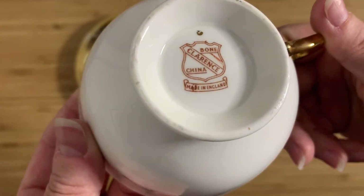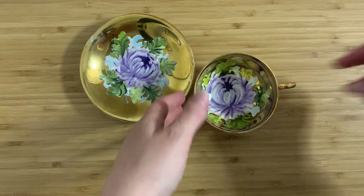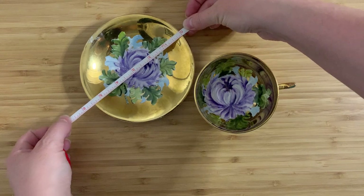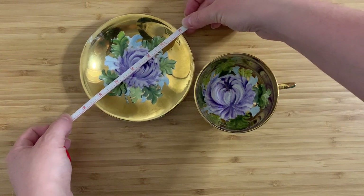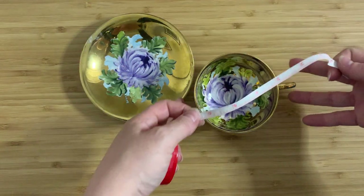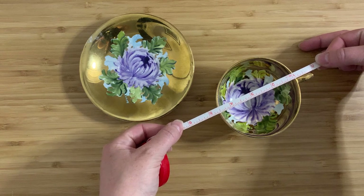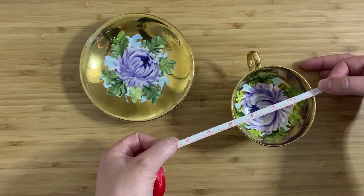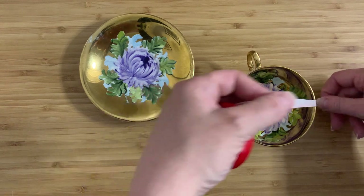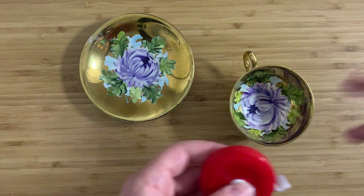It is by Clarence Bone China, made in England. We can talk about that in a minute, but first let's measure these up. It is about five and a half inches across on the saucer, which is only going to be about three quarters of an inch high. The teacup itself is four and a half inches across with the handle, maybe three and three quarters without the handle, and about two and a quarter inches high.